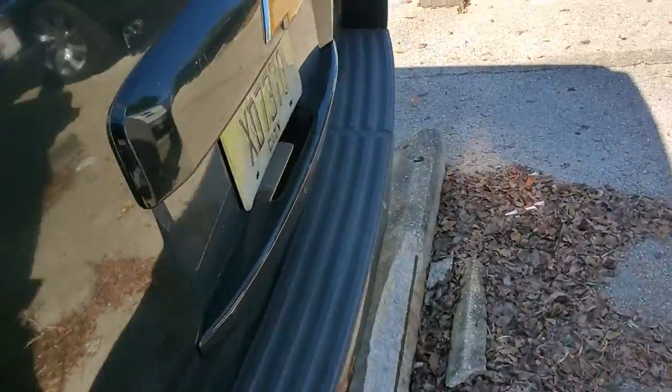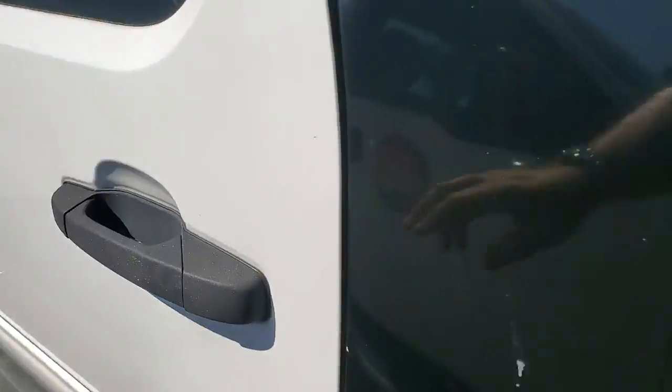Let me see if I can open the back here. Nope, I can't open the back. I don't know what's back there.